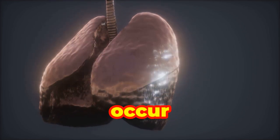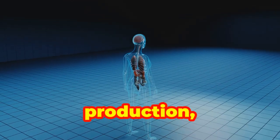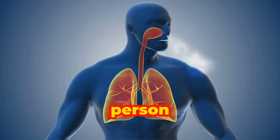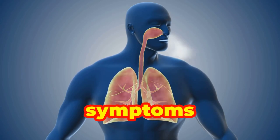Any one of these three changes that occur with an asthma attack — airway inflammation, excess mucus production, and muscle tightening — can make it difficult to move air both into and out of the lungs. A person with one or more of these changes in their airways may experience the signs and symptoms of asthma.